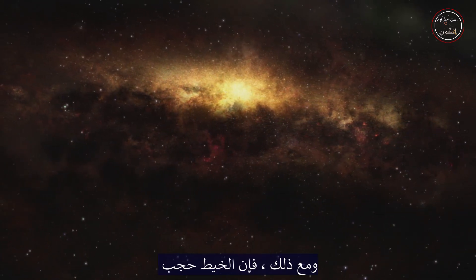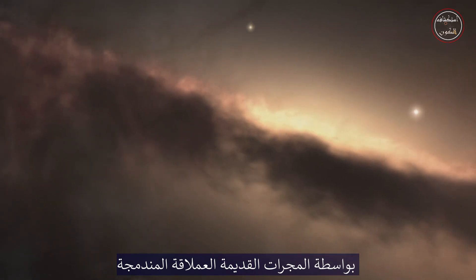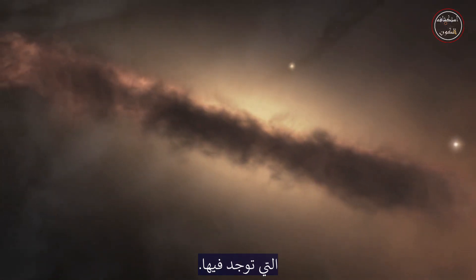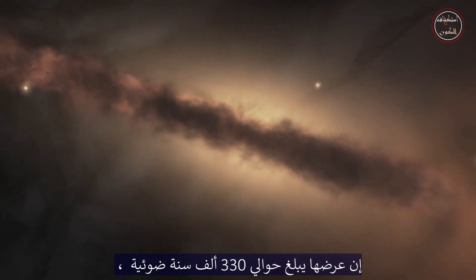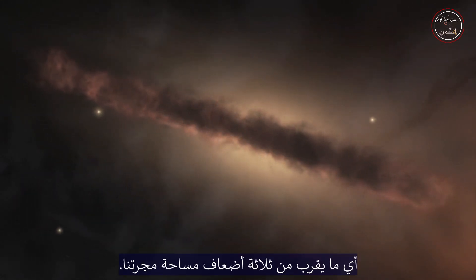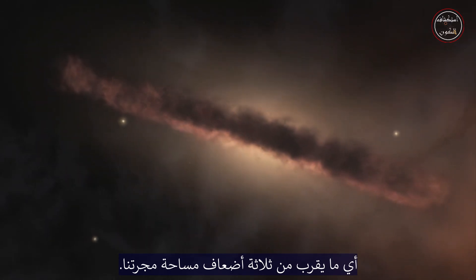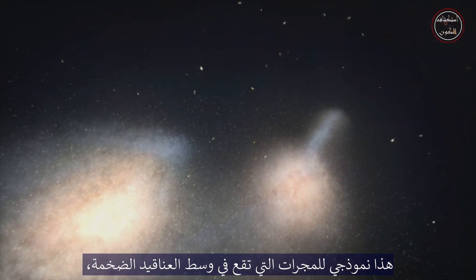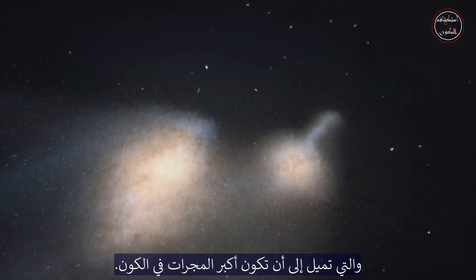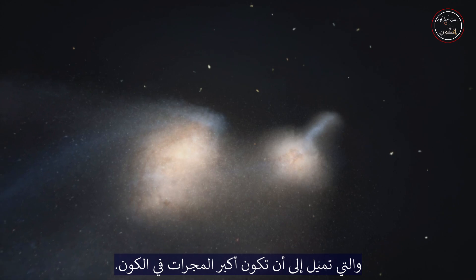The strand is dwarfed, however, by the ancient giant merging galaxies that it inhabits. They are about 330,000 light-years across, nearly three times larger than our own galaxy. This is typical for galaxies at the centre of massive clusters, which tend to be the largest galaxies in the universe.